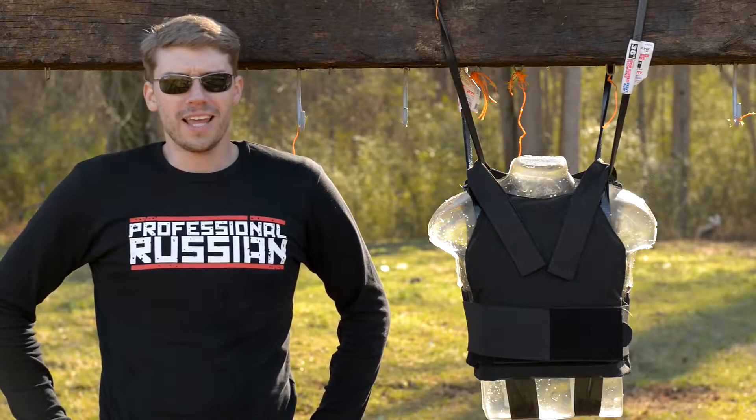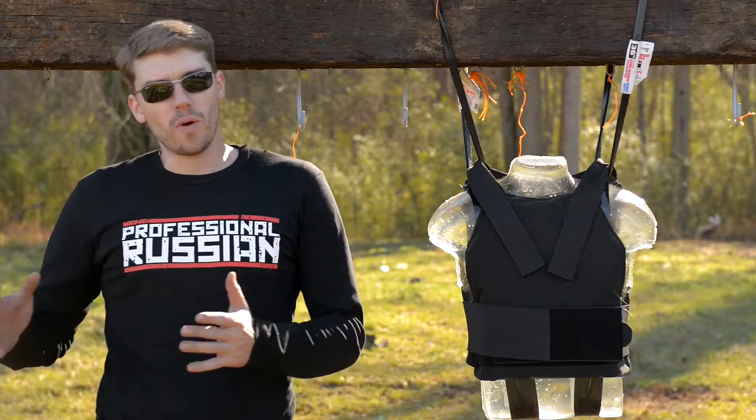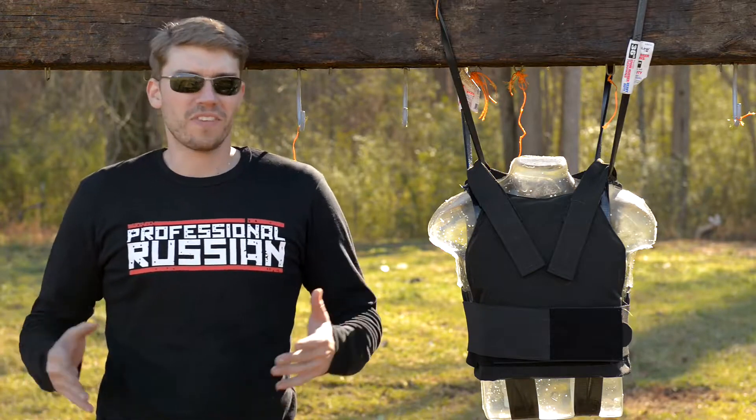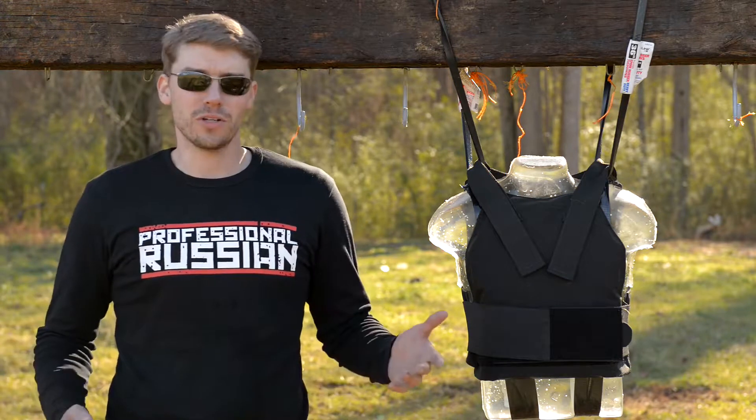Hello my friends, this is FPS Russia again and we're doing something a little bit different today. Normally we focus on the weapons, we see how powerful they are, what they can do. Today it's kind of the opposite side — instead of the sword, it's the shield.